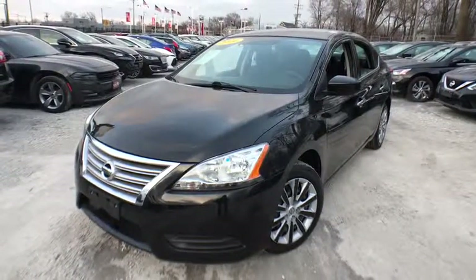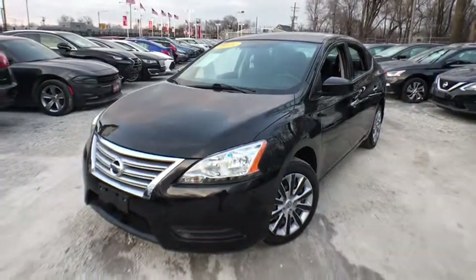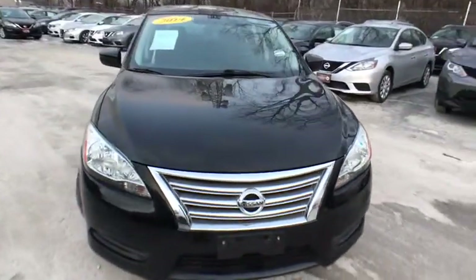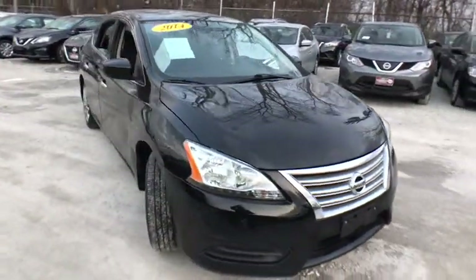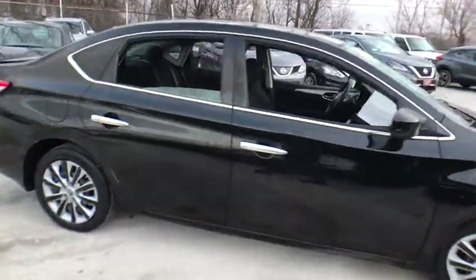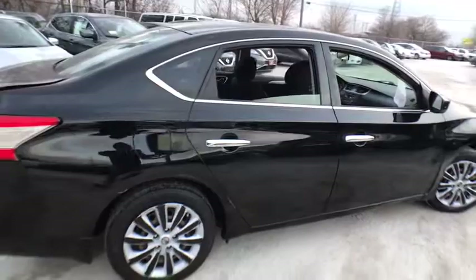The 2014 Nissan Sentra. With its spacious and versatile interior and stellar fuel efficiency, the Nissan Sentra is the obvious choice for anyone who wants to enjoy a stylish and comfortable ride. This vehicle has less than 55,000 miles.